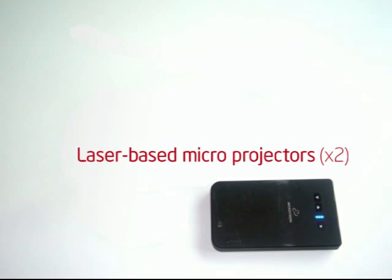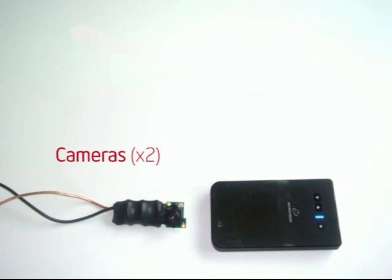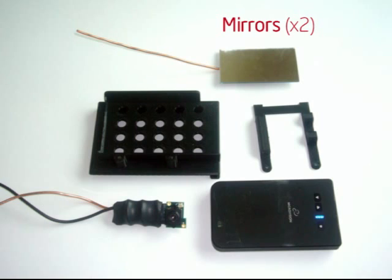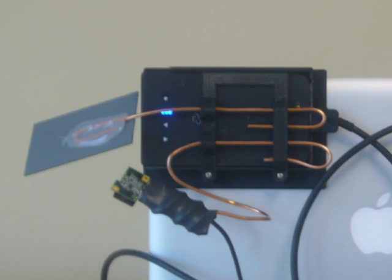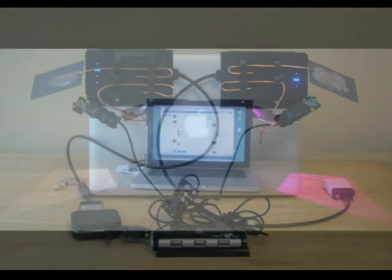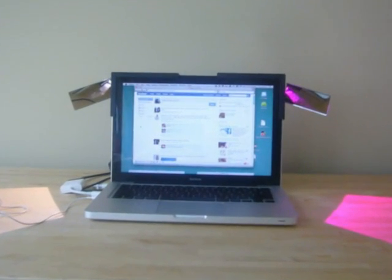Our prototype implementation consists of two laser-based microprojectors paired with cameras that observe the projection space. Custom brackets are used for mounting the projectors and cameras to the back of the laptop. Mirrors are used to reflect the projected image to each side of the laptop. When these components are mounted to the back of the display, our prototype provides the experience of a laptop with embedded projectors and cameras.